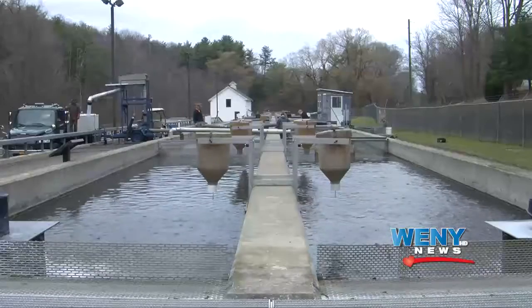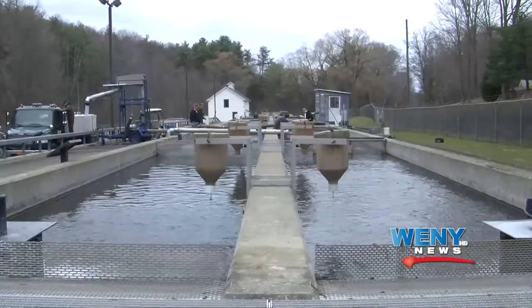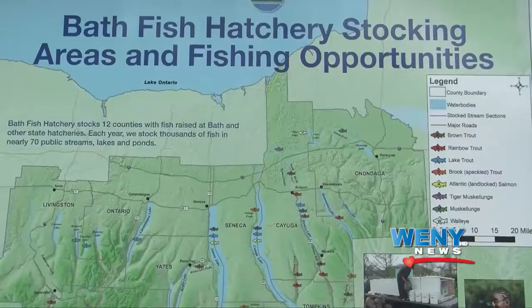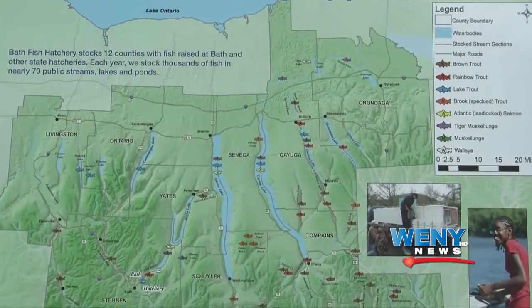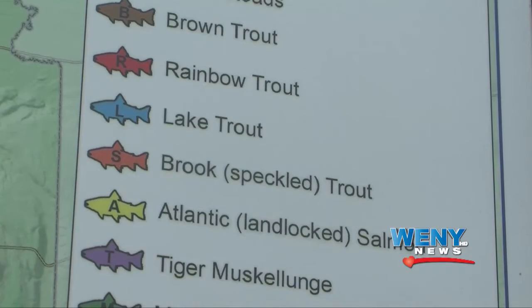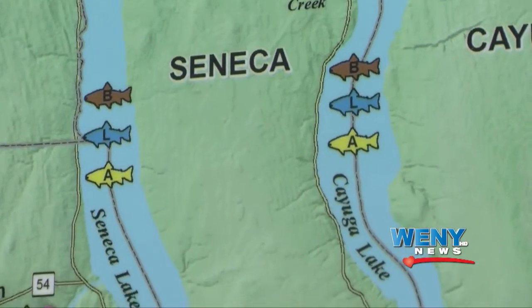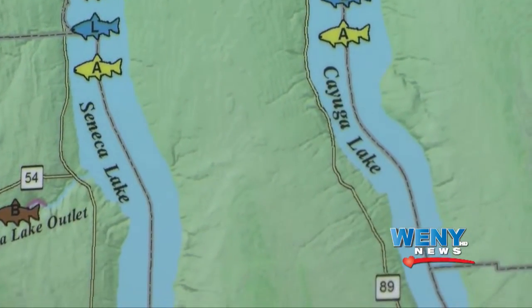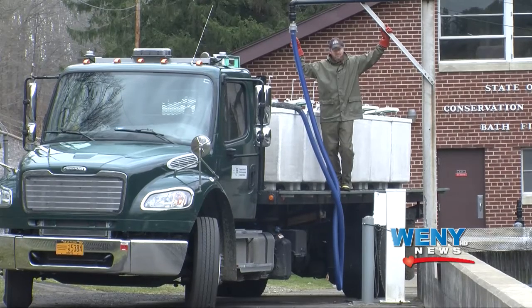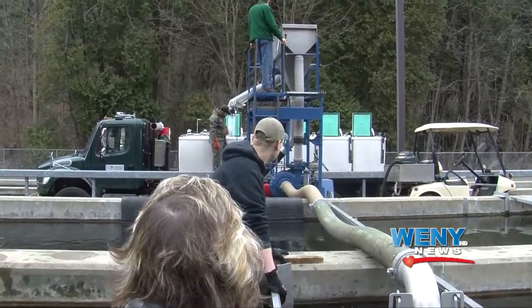We supply fish to Steuben County, Schuyler County, Chemung County, all the way to Binghamton, and a lot of the Finger Lakes. We also supply fish for other hatcheries — lake trout go to Lake Champlain and some rainbows go to the Genesee River. We start stocking in late March, stock through April and May until early June, with two or three trucks going out every day of the week.